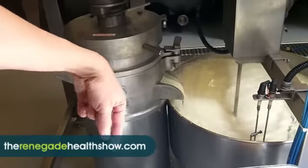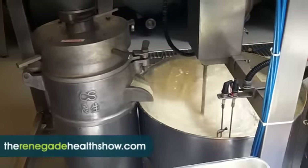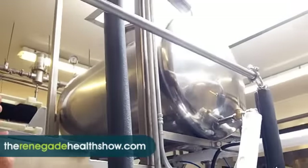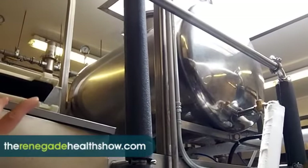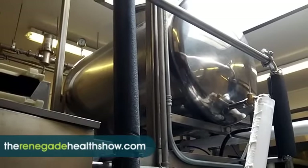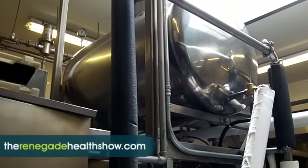That slurry gets pumped up to this cooking tank, and this is where quality is separated. We make a soy milk that's almost twice as thick as what you would in the industry.